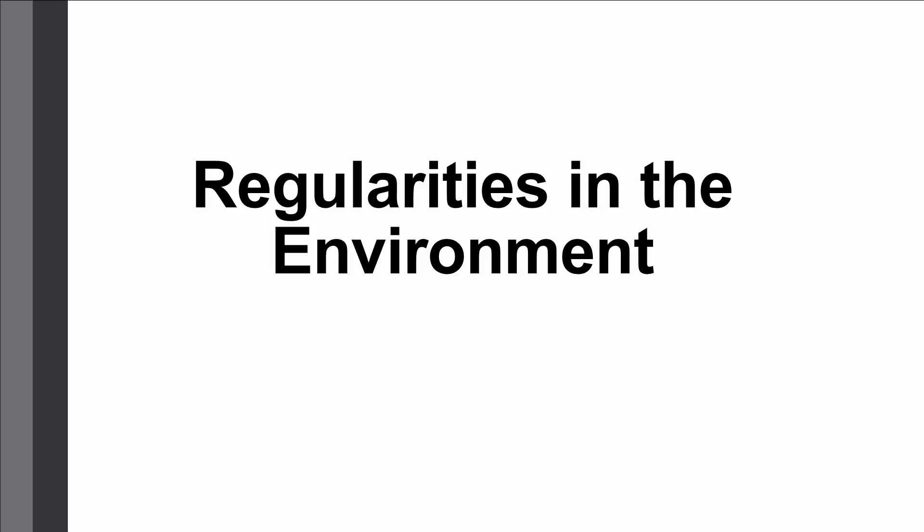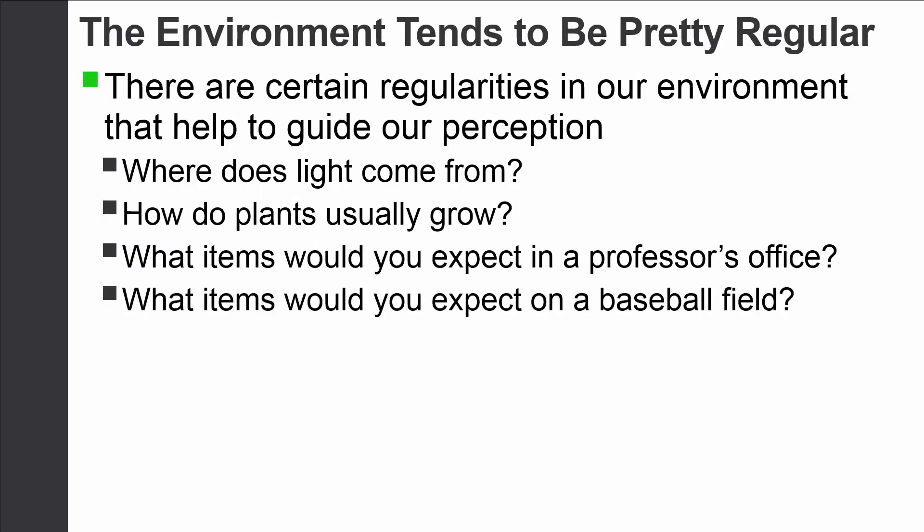One of the things we can count on is that there are certain things we can expect from the environment, even without actively thinking about it. For example, when it comes to light, light usually comes from above — because of the sun, and because we tend to light our homes with light on the ceiling that comes down. So we can typically expect that in any environment, light will come from above rather than below. That sounds simple, but it can actually help us when making perceptual judgments, especially about things that are difficult to perceive.